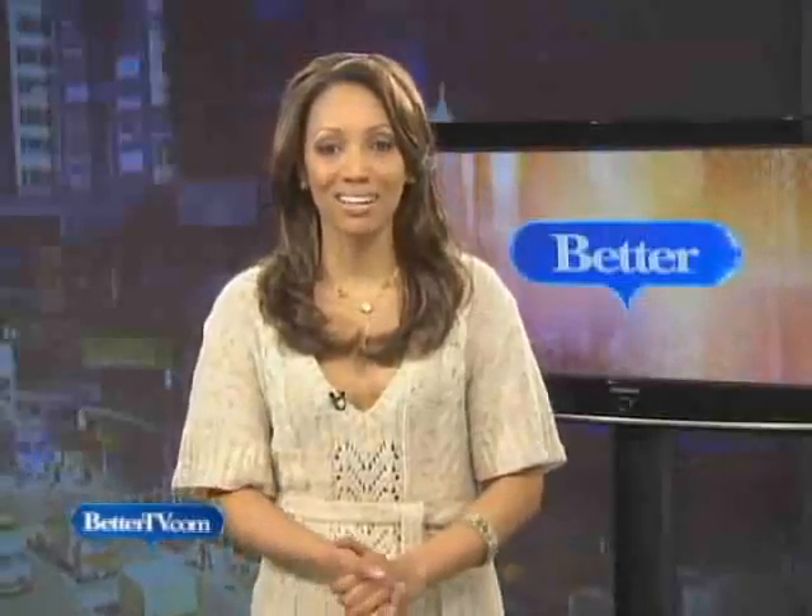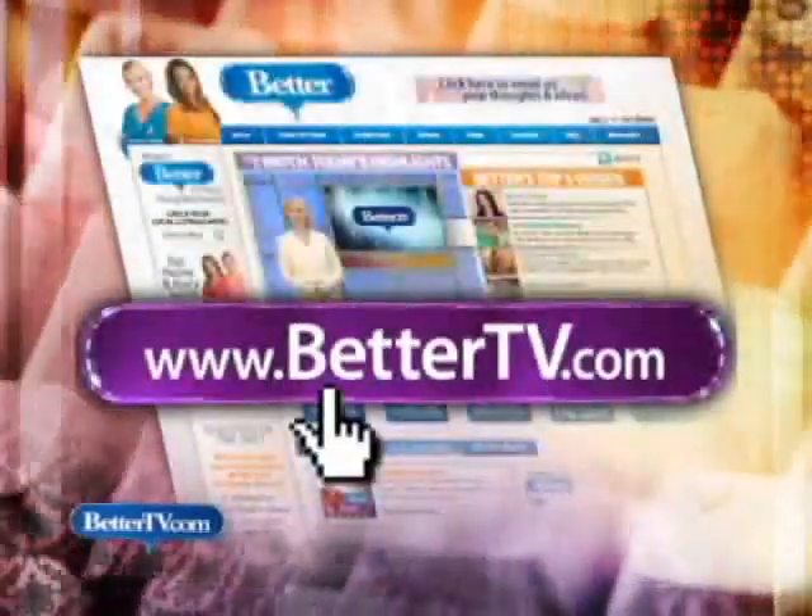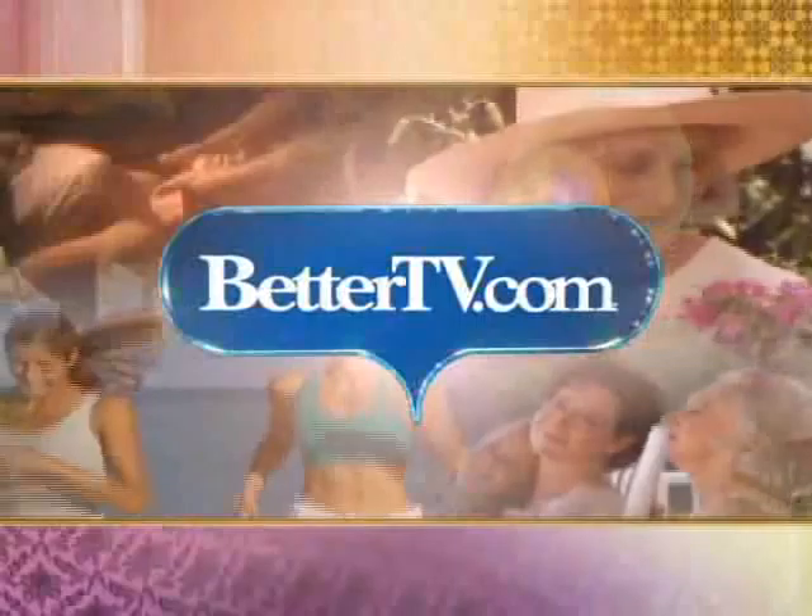I'm Kim Singer with Better Pets. For more summer dog products and safety tips, go to the links on our website at bettertv.com.